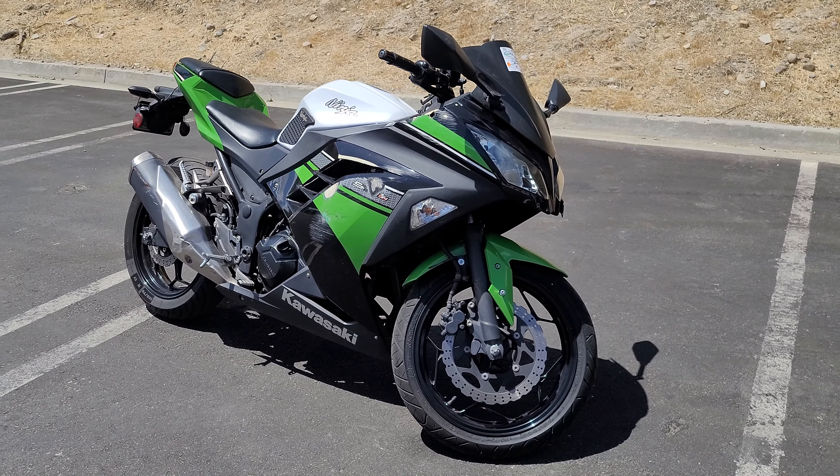Coming across here, the mirror looks okay, the windscreen is okay, but this is loose. The front fender looks relatively okay. Coming around this side looks okay, the back seems to be okay, but up here we've got lots of scratches — obviously it was dropped.